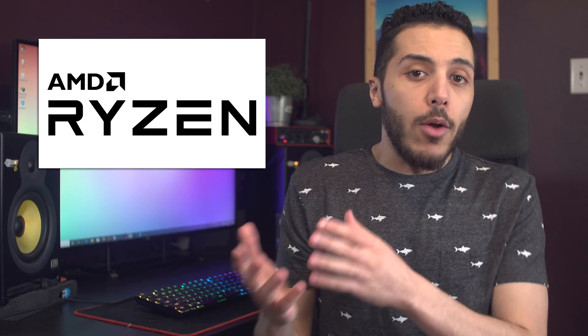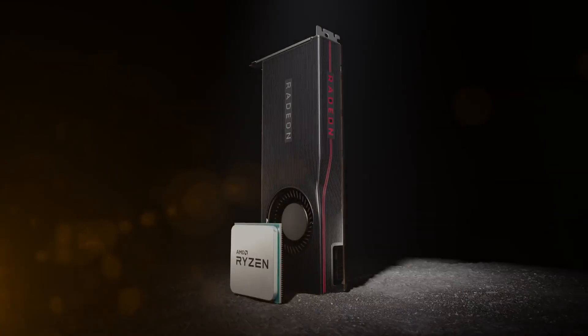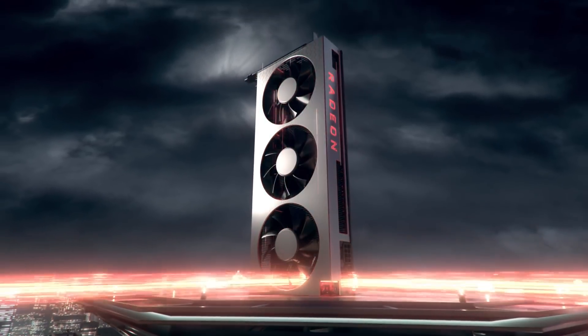A lot of you guys have been asking about more information on the Ryzen 9 3950X. What we've known so far is that it would release in September. I thought it would be out on the 7th, since AMD really seems to like the number 7 — all the Ryzen and Navi stuff came out on the 7th of July, Epic Rome was launched on the 7th last month, and the Radeon 7 was released on February 7th.